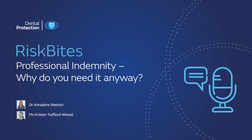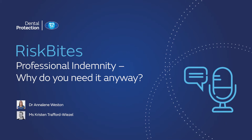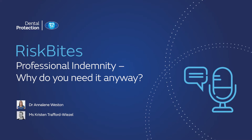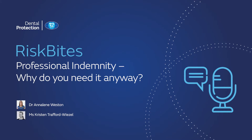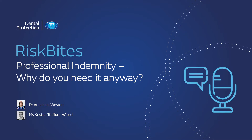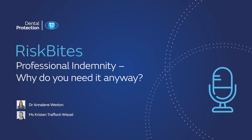Hello, I'm Dr. Annalene Weston, Dental Legal Consultant at Dental Protection. Welcome to Risk Bites, a series of podcasts created specifically for dental practitioners in Australia. Risk Bites looks at the key dental legal risks and issues affecting dental practitioners across Australia and provides helpful advice and guidance on how to steer clear of them, leaving you free to provide safe and high quality dental care for your patients. In this edition, I'm going to be talking with my colleague Kristen Trafford-Wiesel about a commonly asked subject, which is indemnity insurance.